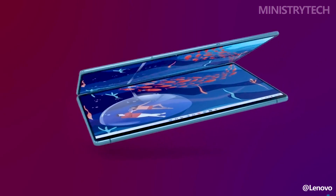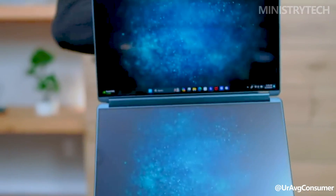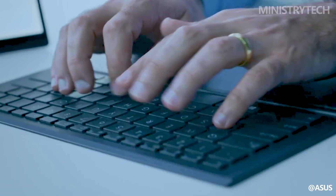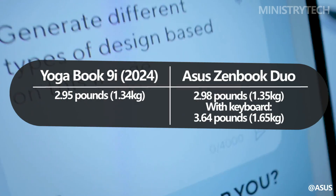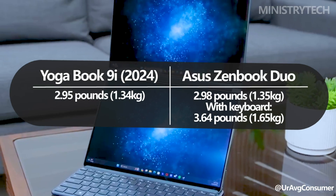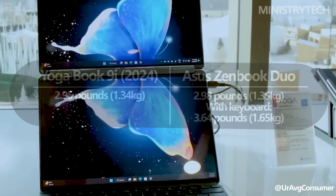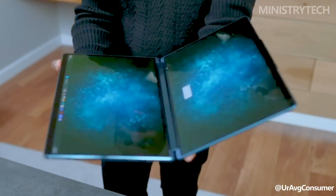The Yoga Book 9i's keyboard issue was resolved by the ZenBook Duo — when the laptop is closed, the keyboard is stored inside, letting you store everything more compactly without needing a magnet. However, this affects how the two screens come together, as they don't line up perfectly; when you open the device to 180 degrees, the right side is pushed back relative to the left side. This is not a problem in horizontal use, but since the device cannot be used as a tablet, it does restrict your options.